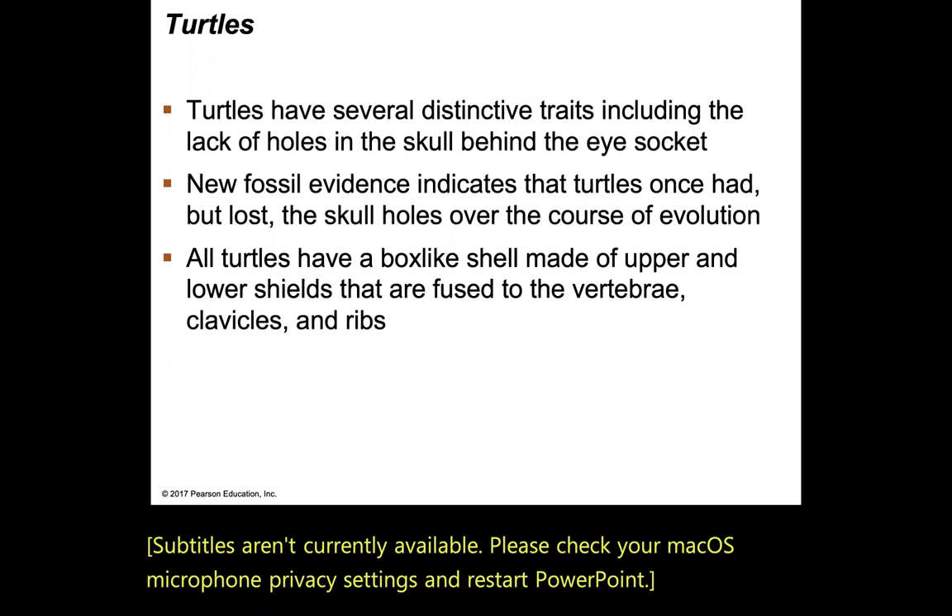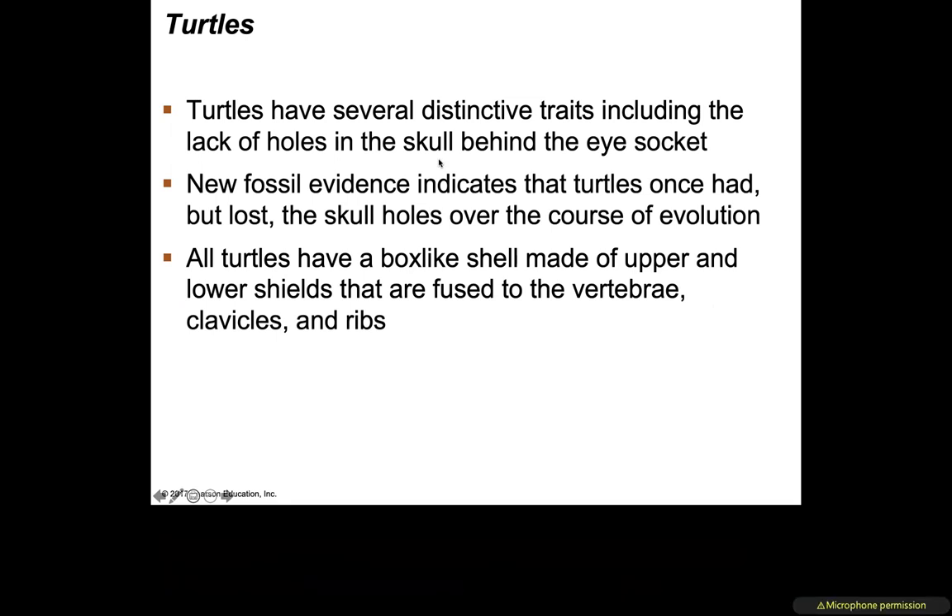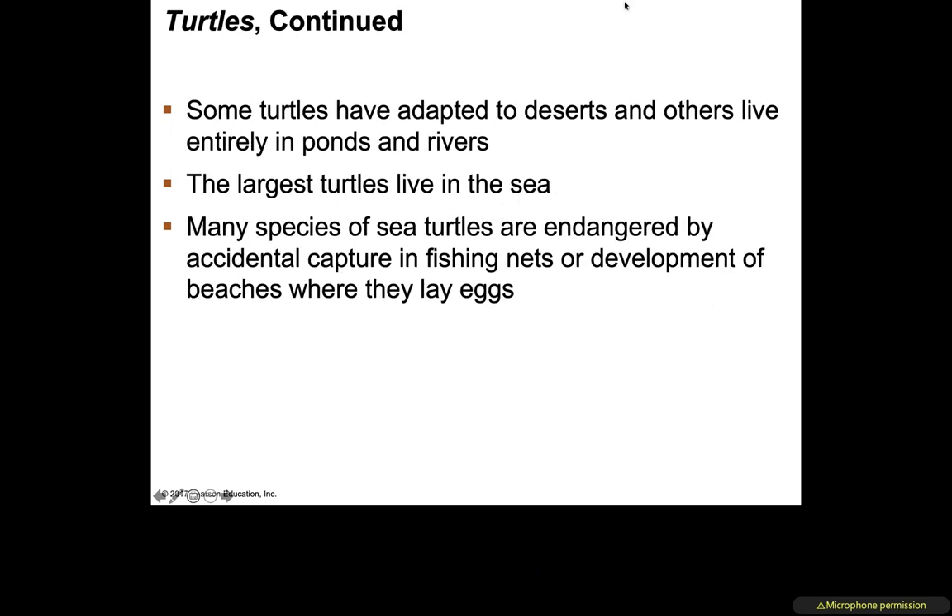New fossil evidence shows that turtles once had those skull holes but lost them over the course of evolution. All turtles have a box-like shell made of upper and lower shields that are fused to the vertebrae, the clavicles, and the ribs — so you can't take the shell off.